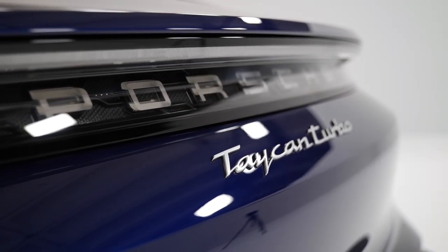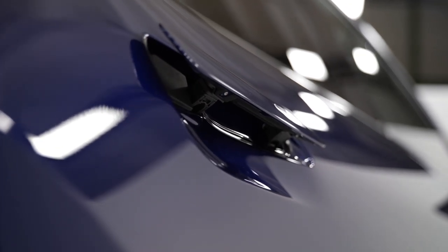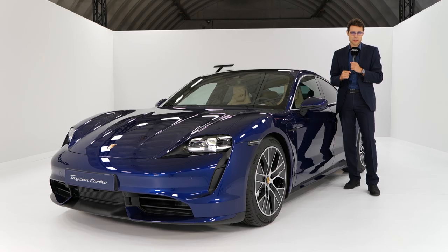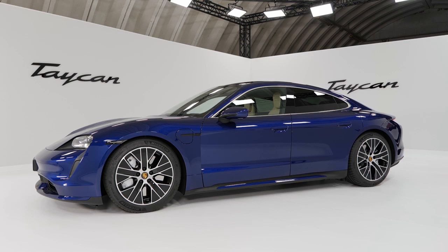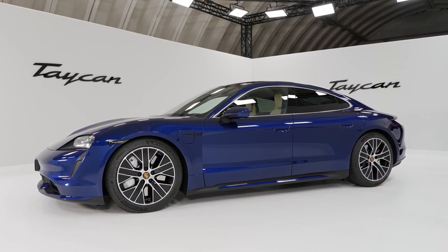It looks pretty sleek, although it's not a small vehicle. It looks way, way smaller than the Panamera when seeing it live in person, although it's just slightly shorter. I think design-wise a very interesting job. 4 meters 96, 16 foot 3 or 195 inches is the length of the Porsche Taycan.